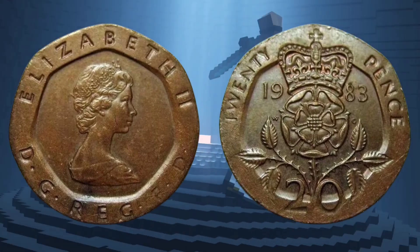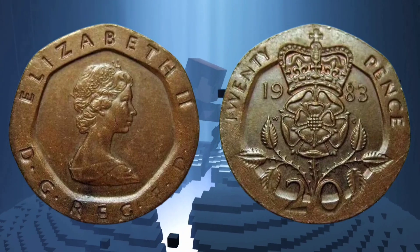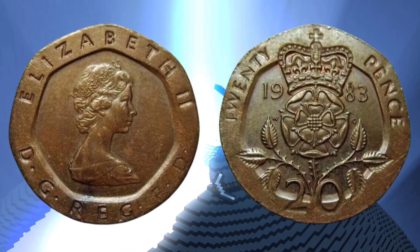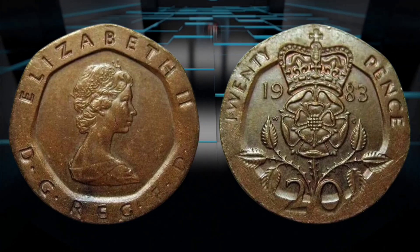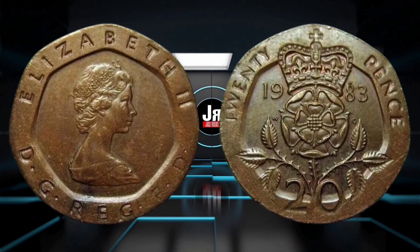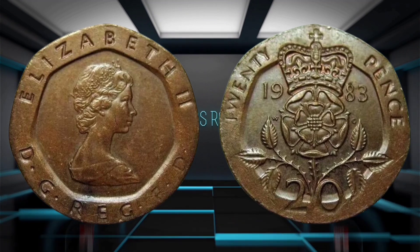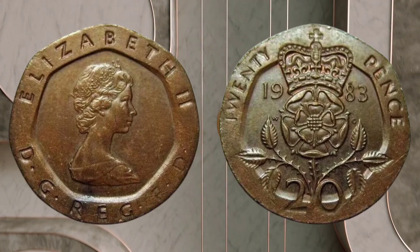It was ascertained that a bronze blank, which would usually be used for the production of 1p pieces, had been mistakenly used to strike this 20p. Since then, in 2018 another collector found a 1990 coin which he also had checked by the mint, and was found to have the same bronze base.